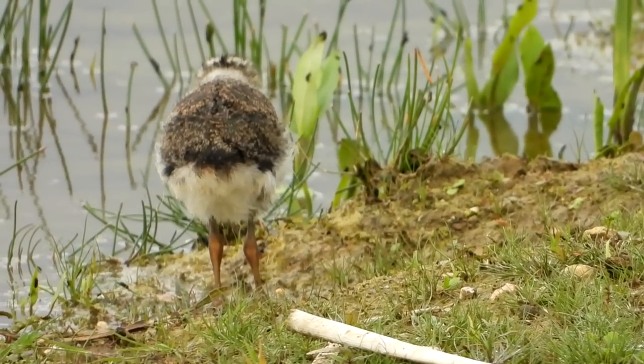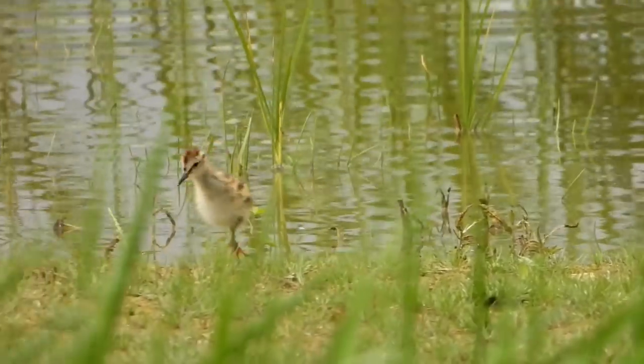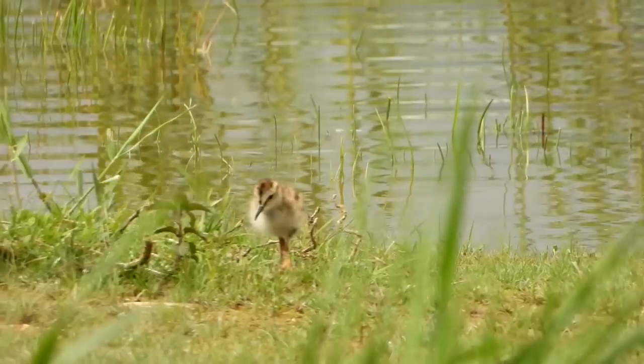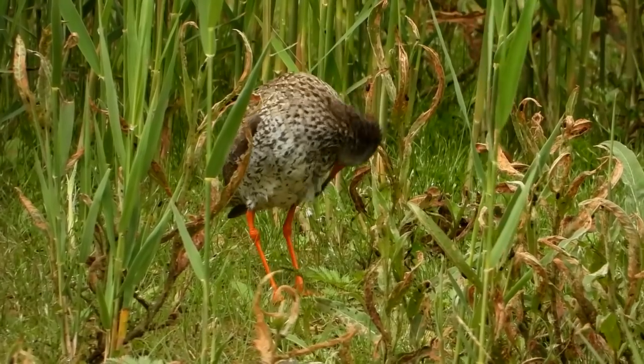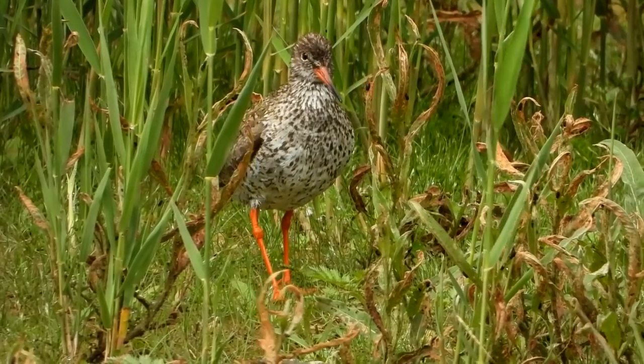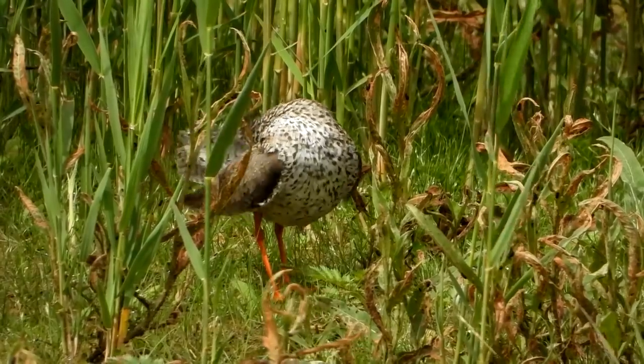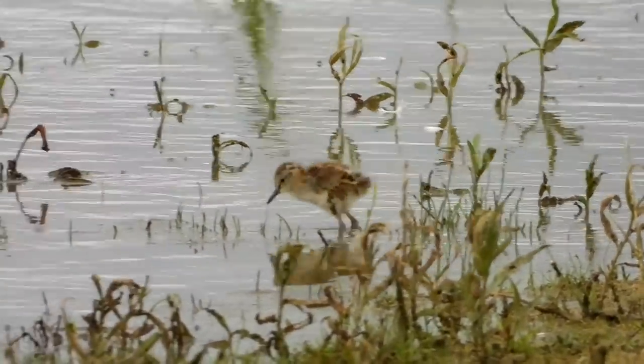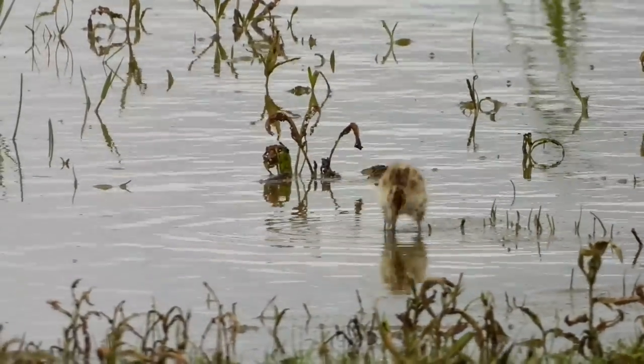Lapwing chicks can forage for themselves very soon after hatching. Here's another chick — this is a redshank chick. These youngsters can forage for themselves pretty quickly after hatching too. Here's the parent bird — I think there are two pairs of lapwing adults out there, both with two chicks each.